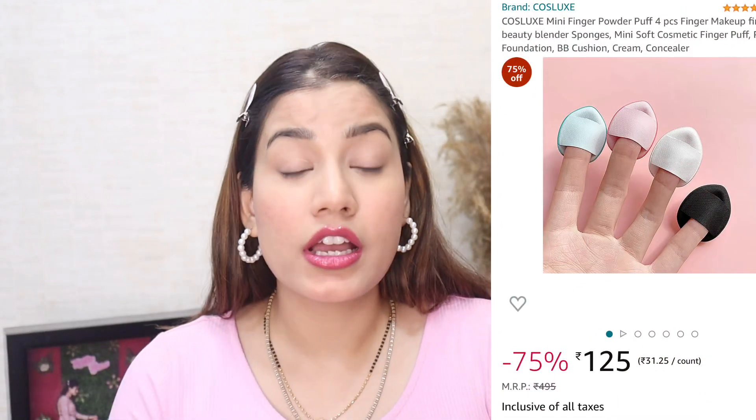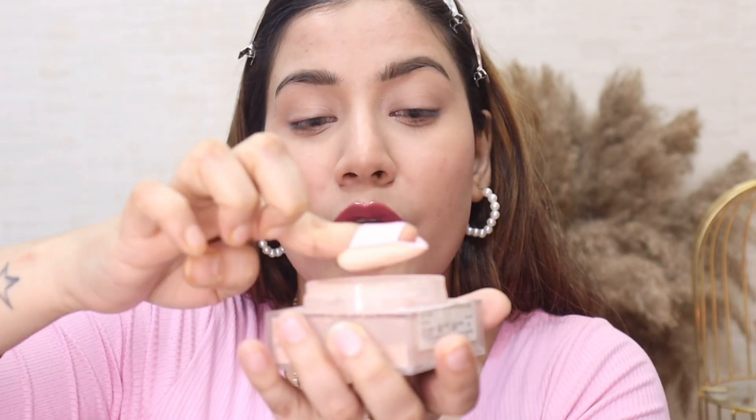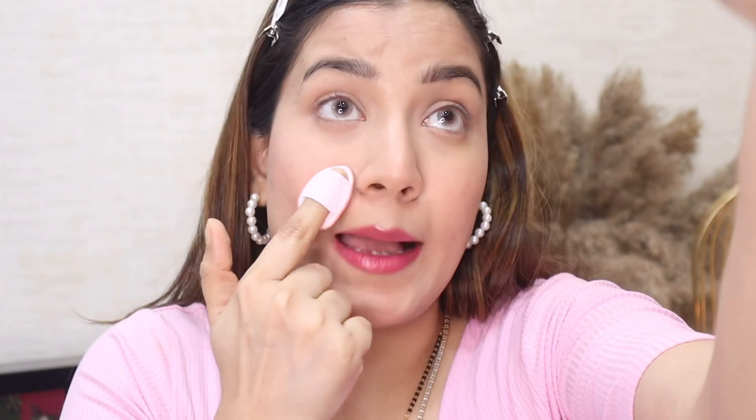Now let's try the fourth product — the mini triangle puff, which I've been seeing a lot on the internet. People use it to apply their foundation. This is from Cosluxe — it's a set of four mini powder puffs and it's only 125 rupees, which is great. This is how it looks — it's very cute! I thought it would be spongy like a compact puff, and it is spongy, but it's actually made of silicone so you can blend foundation and concealer with it too. The application is so easy and it's so handy!